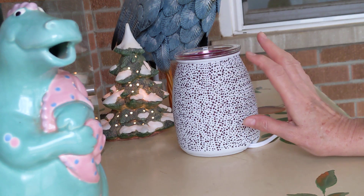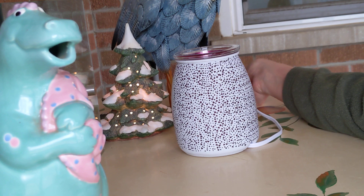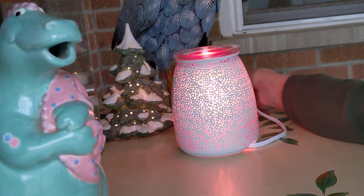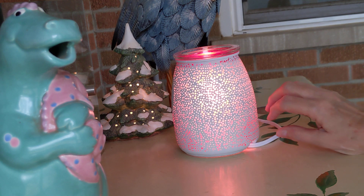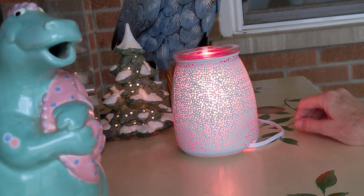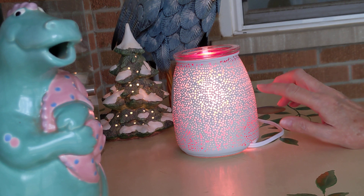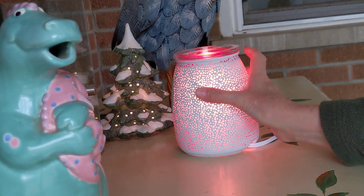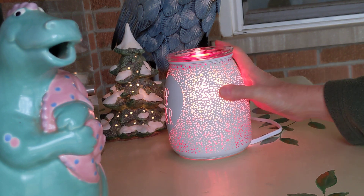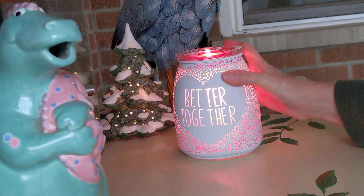This has lots of little hearts all over it. And when you light it, look at this — ta-da! So it is a pink warmer, and it is a 20 watt. I was concerned about that, thinking I wonder if it will throw well. But actually, this is throwing quite well. And it does have an inspirational saying over here, so I'm going to turn that around so you can see it.